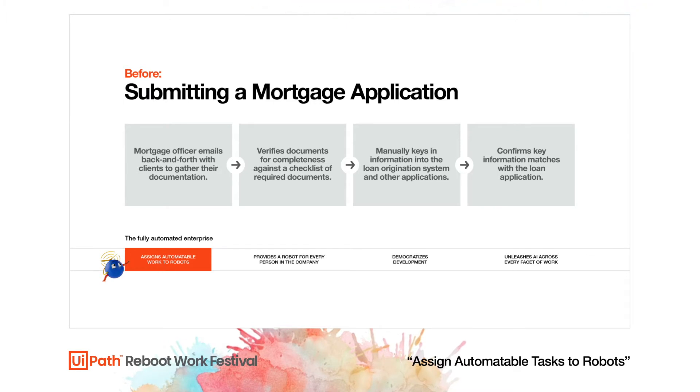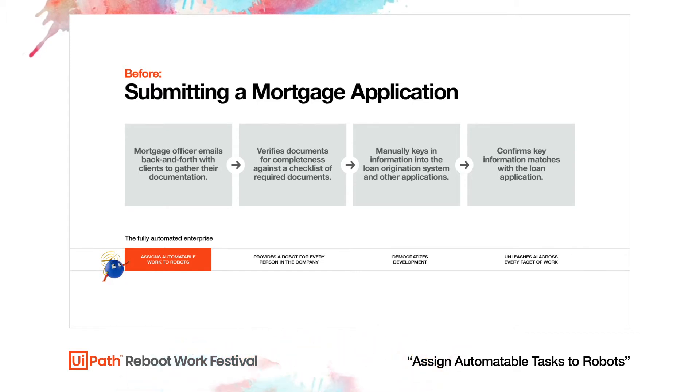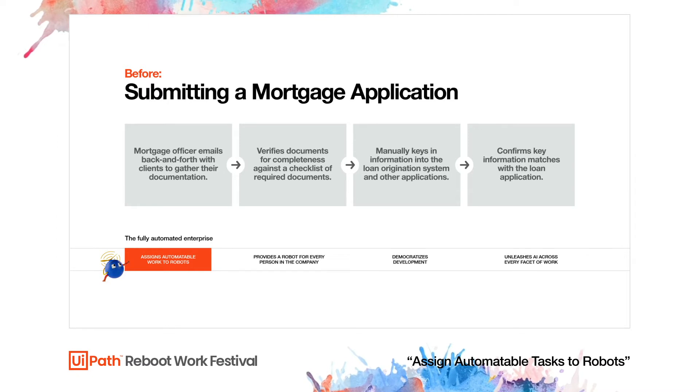In this case we find there is a bottleneck identified in the loan application process, specifically around requesting and inputting data. For this loan application process, a mortgage officer is often juggling a number of client loan applications at the same time, and must collect and process dozens of pieces of documentation.